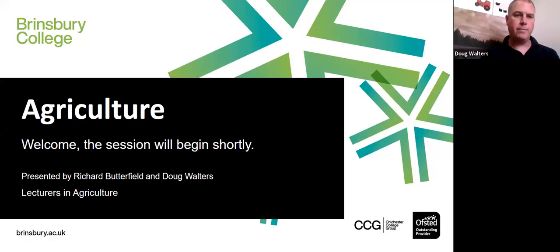Hello and welcome everyone. We're just letting everyone join at the moment, so if we can just give everyone a couple of minutes to join, and then we will be starting the presentation very shortly.